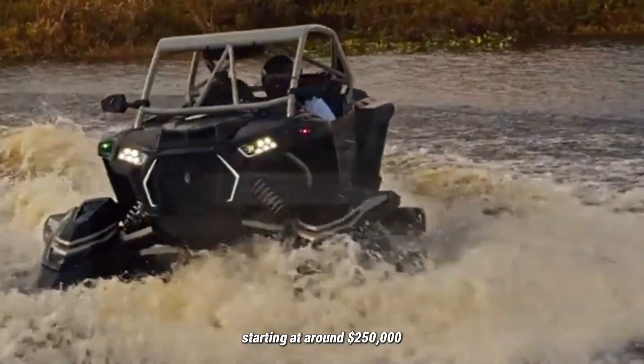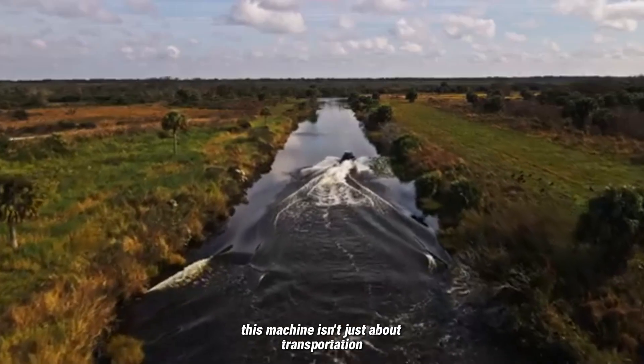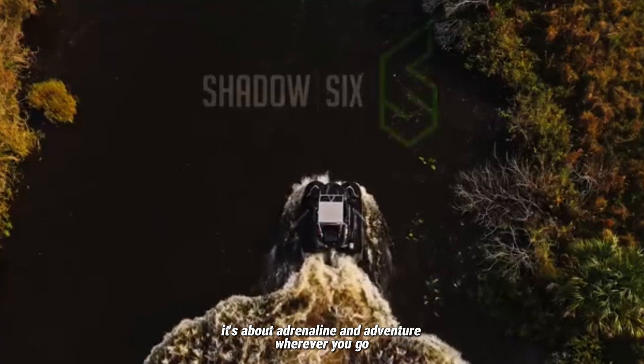Starting at around $250,000, this machine isn't just about transportation. It's about adrenaline and adventure wherever you go.